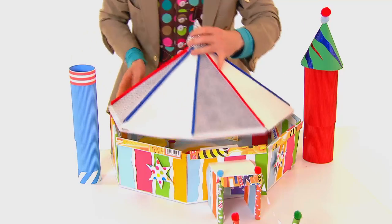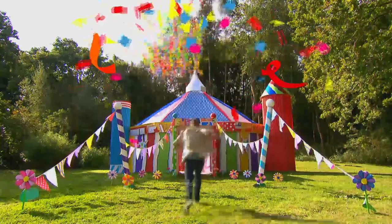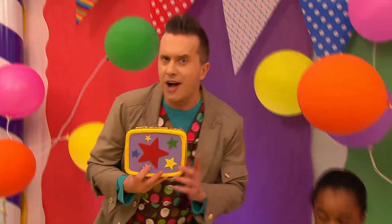Want to make it this way, Victor? Mr. Naked Arty Party! Has anyone else ever had any arty ideas to do with squares? Let's find out.